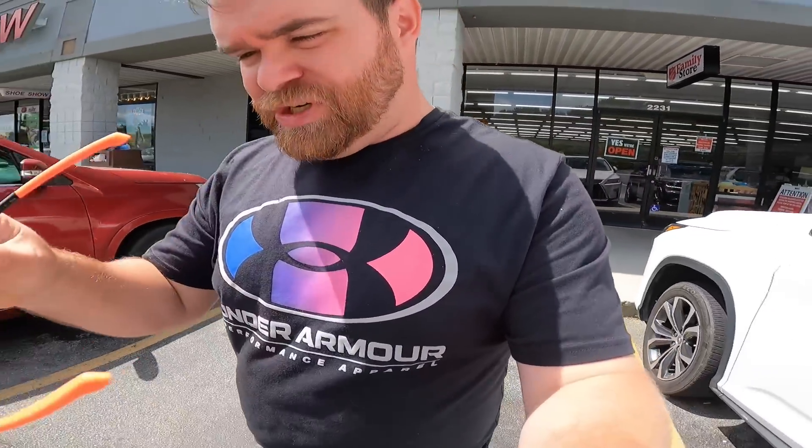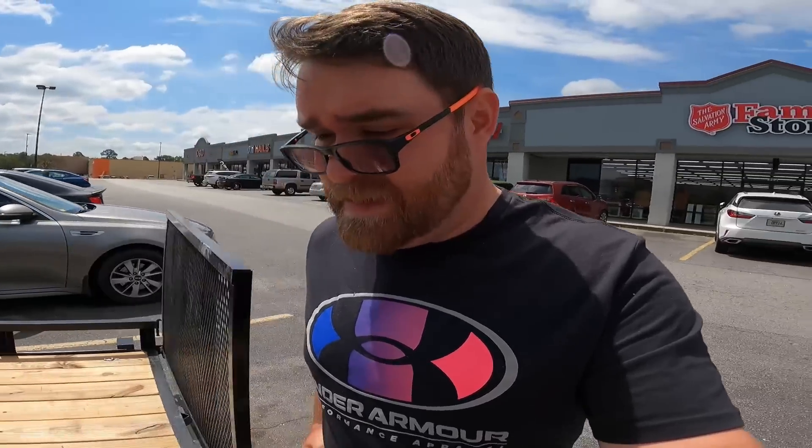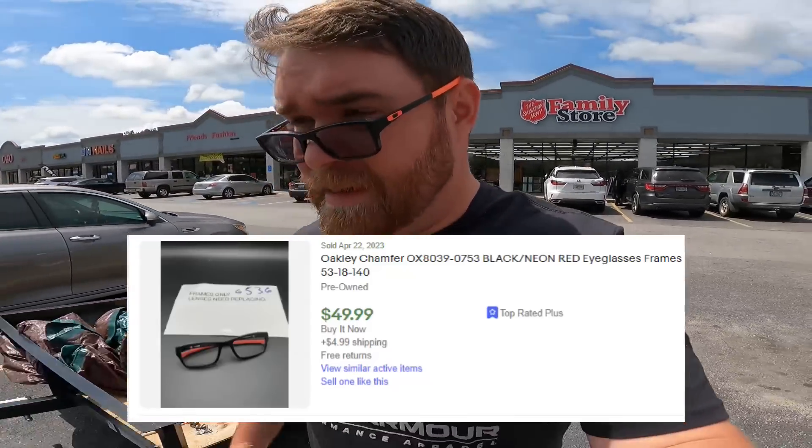Grabbed these Oakley glasses last minute — they're the Oakley Chamfer, C-H-A-M-F-E-R. Pretty cool. They are prescription glasses, but I feel like the lenses are pretty easy to change out. I only paid a dollar for them. I'm sure they retailed for at least a hundred bucks or so, so we'll see.